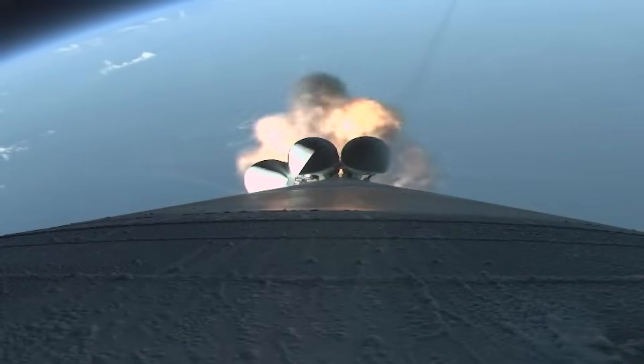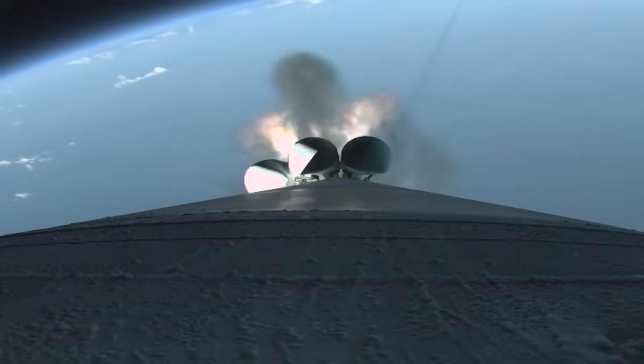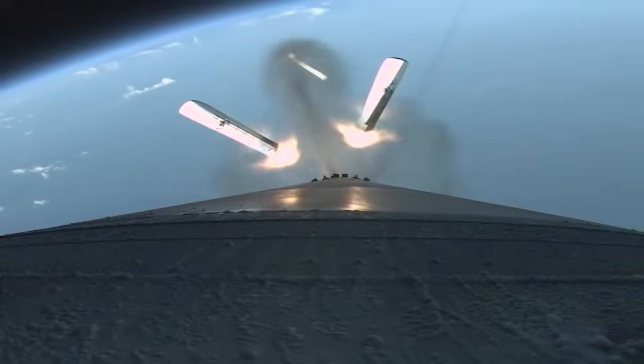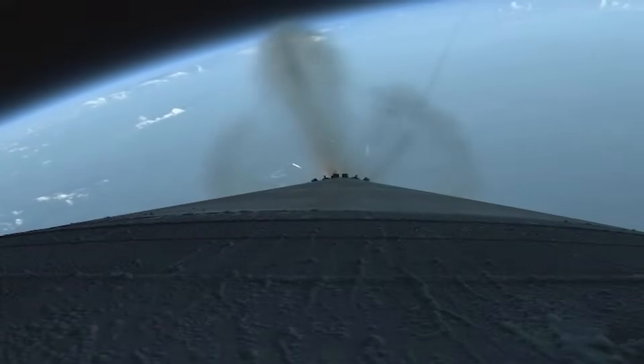Good indication of SRB burnout. Engine response continues to look good. Preparing for SRB jettison. Vehicle throttling back up to full power. We've got good indication of separation of all five SRBs. Hydraulics continue to look good. Body rates looking as expected.